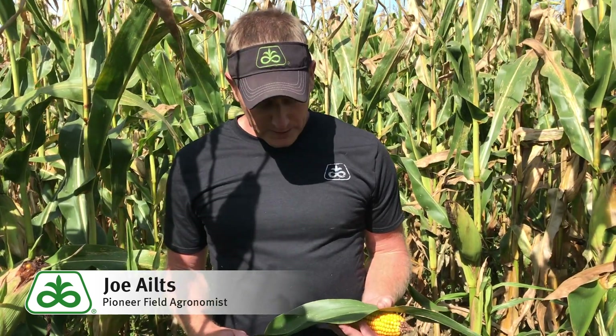Pioneer field agronomist Joe Eltz coming to you from Polk County, Wisconsin. Today I want to take a moment to talk about how exceptional corn canopy health may translate to increased test weights this fall. Throughout the entire 2019 season, despite the late planting, we have had low disease pressure across the area, resulting in these incredibly healthy canopies.